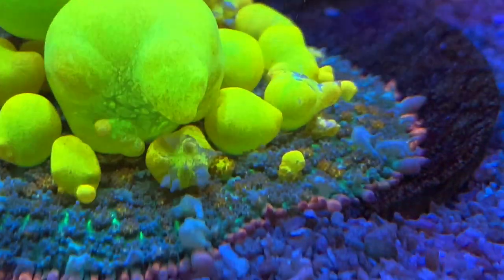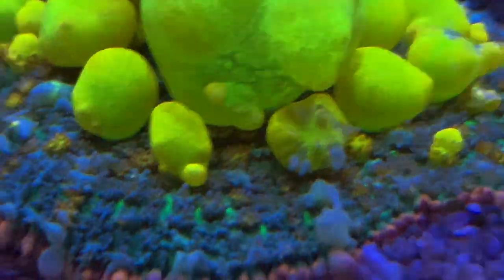Welcome back to another episode of Zoa Tank Boys! In this episode, it's all about bounce mushrooms. What makes these mushrooms go nuts, bounce, all these crazy bubbles? Let's let it grow.